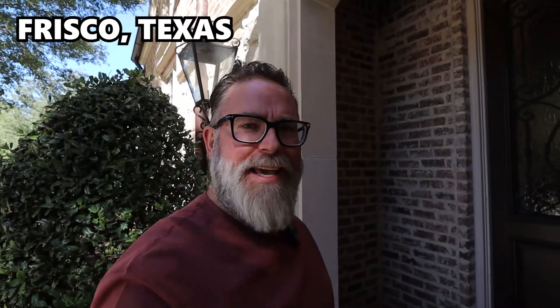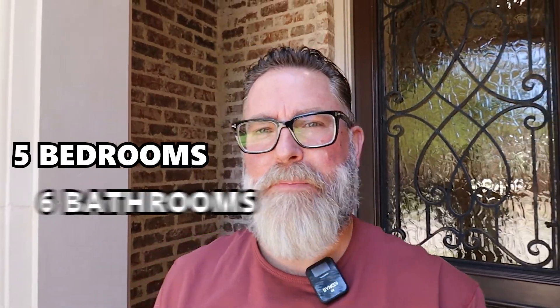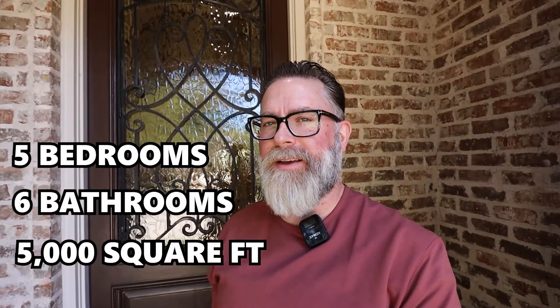What's up guys, Jono here back in Frisco at it again — gorgeous house, Chapel Creek, five bedrooms, six bathrooms, five thousand square feet. Man oh man, let's do it.